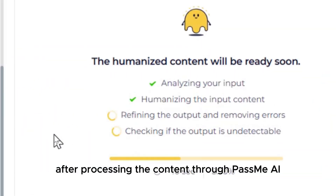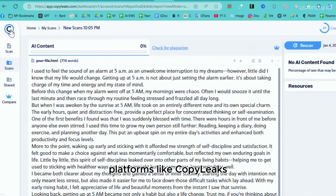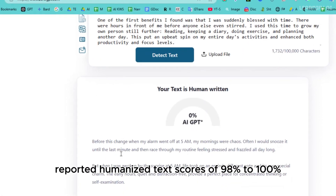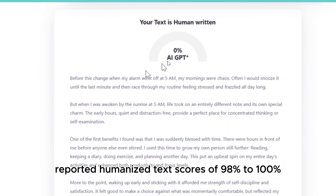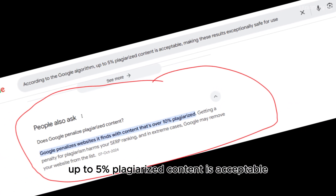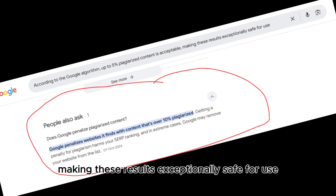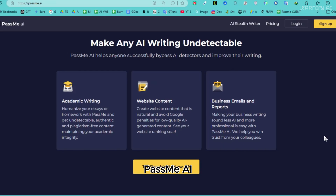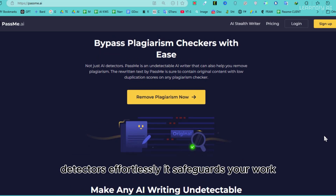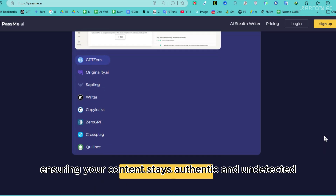After processing the content through PassMe AI, the improvements were remarkable. Platforms like CopyLeaks, Originality AI, and Zero GPT reported humanized text scores of 98% to 100%. According to the Google algorithm, up to 5% plagiarized content is acceptable, making these results exceptionally safe for use. PassMe AI is your reliable solution to bypass advanced AI detectors effortlessly, safeguarding your work and ensuring your content stays authentic and undetected.